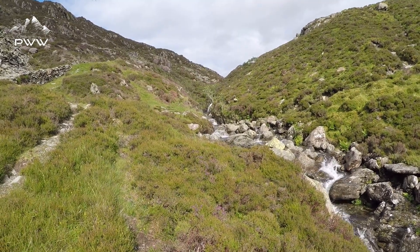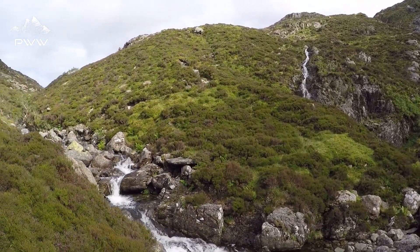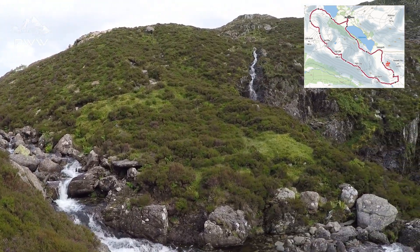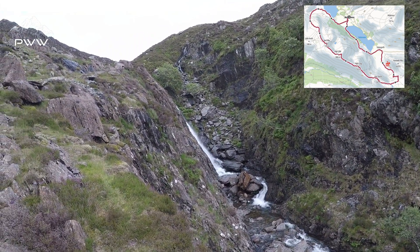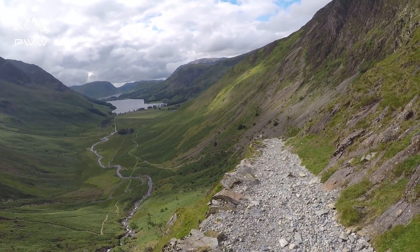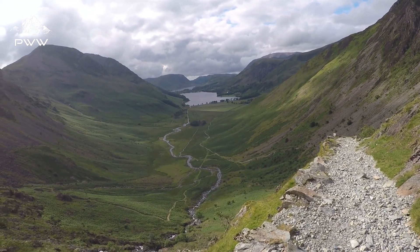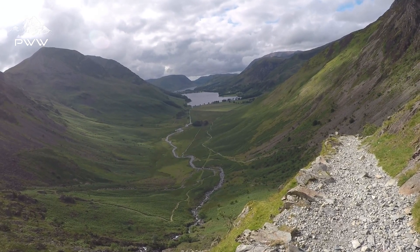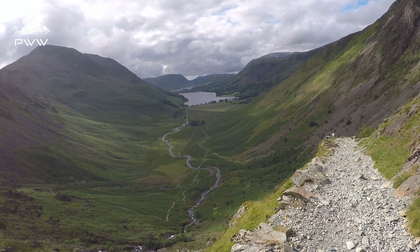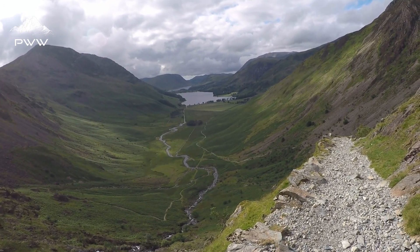We had waterfalls at the beginning of the walk, and we've got waterfalls at the end of the walk. How lucky are we? Not too much further now — we're following the path along the side of the mountain, then we're going to be picking up a path on the left-hand side of the lake, alongside Buttermere Lake, before we get back to Buttermere itself. And the sun's come out to see us at the end of the day, which is very nice.